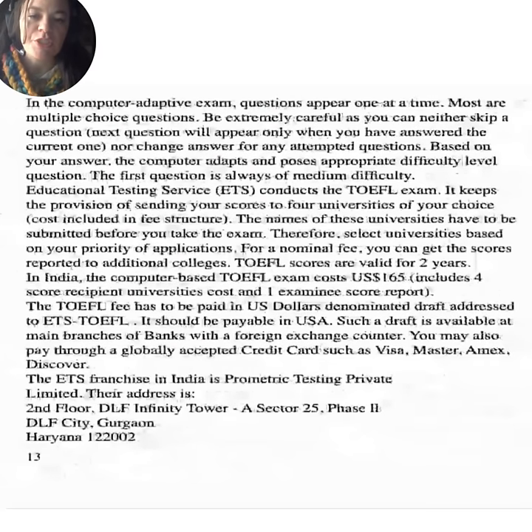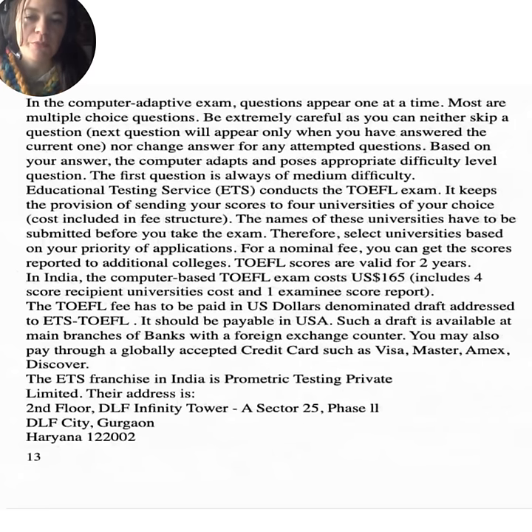In the computer adaptive exam, questions appear one at a time and most are multiple choice. Be extremely careful — you can neither skip a question nor change your answer for any attempted questions. The next question appears only when you have answered the current one. Based on your answer, the computer adapts and poses an appropriate difficulty level question. The first question is always of medium difficulty. Educational Testing Services conducts the TOEFL exam and allows you to send scores to four universities of your choice, with cost included in the fee structure. The names of these universities must be submitted before you take the exam.